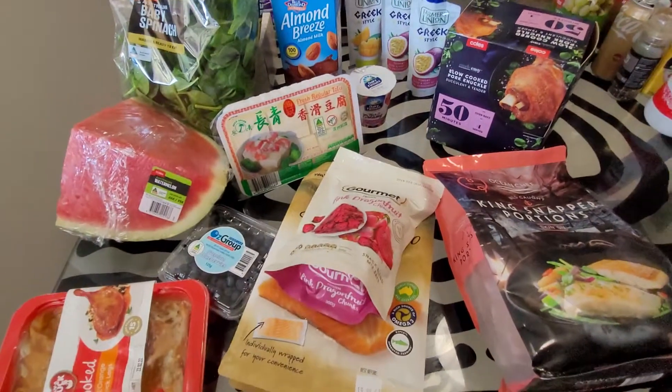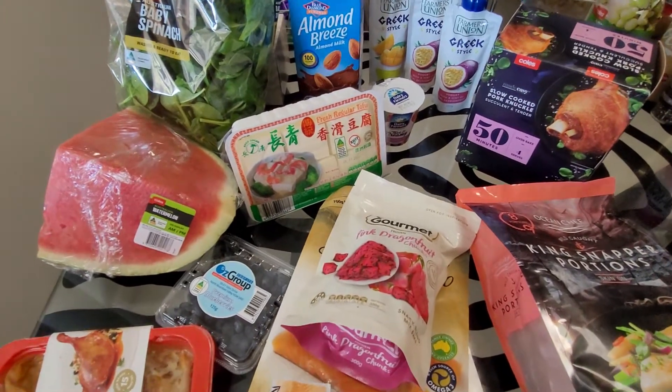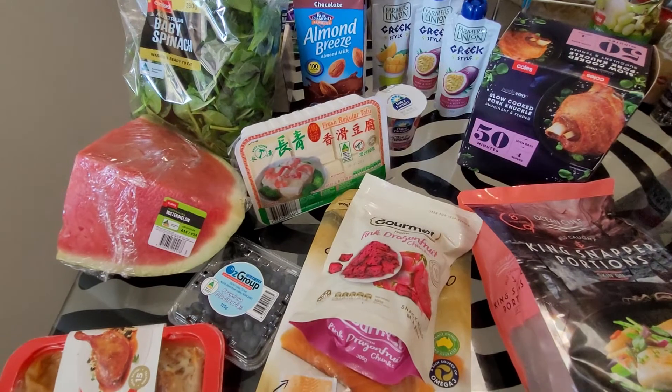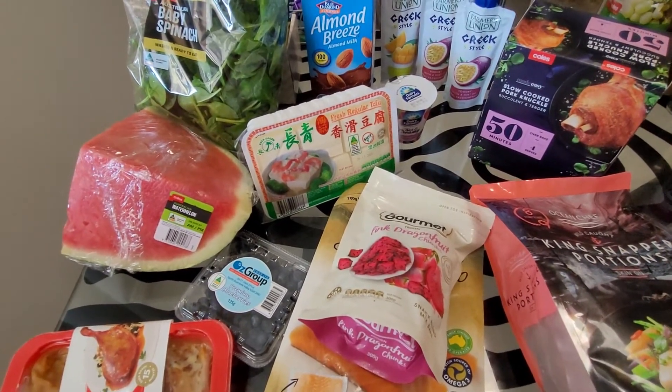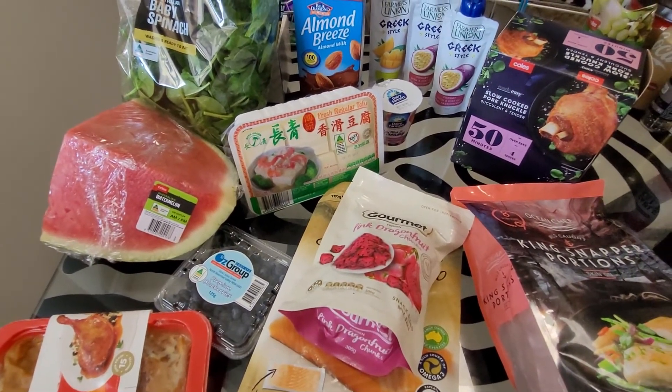That's my grocery haul for this week. Generally my hauls will be a little bit bigger, but like I said, this week it wasn't as big because I didn't get the usual amount of veggies I normally purchase because of my stock in the freezer. Anyway, thanks for watching — I hope you enjoyed this haul. See you next time, bye!